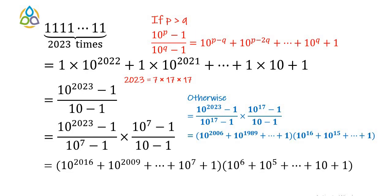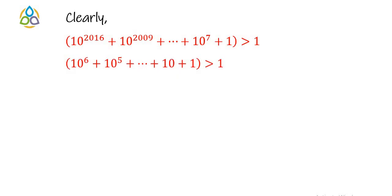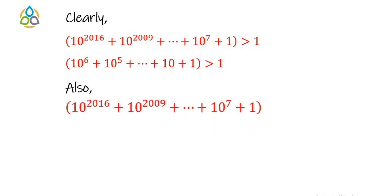We consider the first factorization. The two factors are: (10^2016 + 10^2009 + ... + 10^7 + 1) and (10^6 + 10^5 + ... + 10 + 1). Clearly the first factor is greater than 1, as is the second factor. Moreover, the first factor is completely different from the second factor.